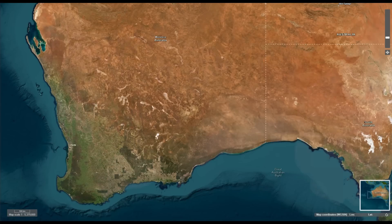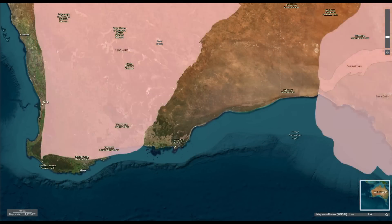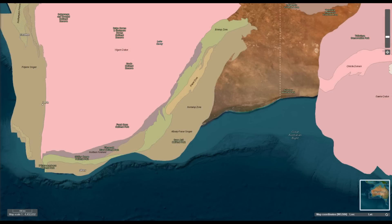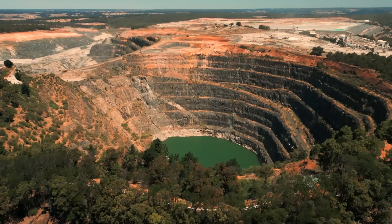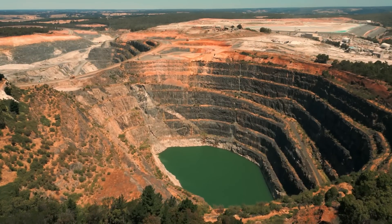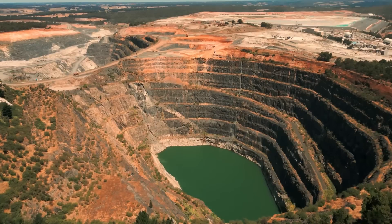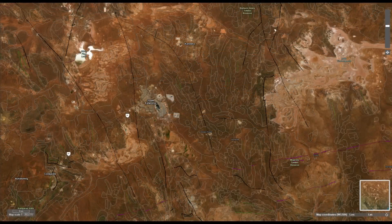The Yilgarn Craton, which includes the Kalgoorlie region, experienced significant tectonic activity during the Archean Eon. The tectonic processes, including subduction, collision and accretion of various terrains, led to orogeny, which is the process of mountain building. These processes created significant uplift and deformation, forming an ancient mountain range in what is now the Eastern Gold Fields region of Western Australia. The rocks in the Kalgoorlie region were subjected to intense heat and pressure during these tectonic events, leading to metamorphism and deformation. This metamorphic activity contributed to the development of extensive fault and shear zones, which later played a crucial role in gold mineralization.